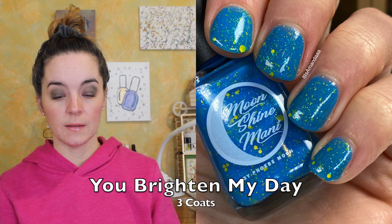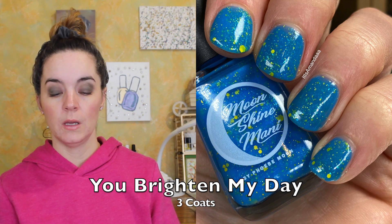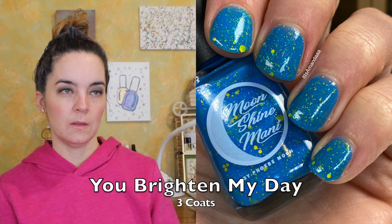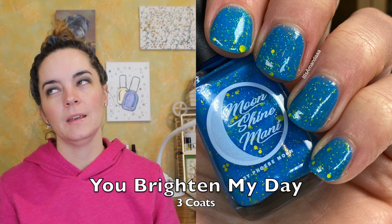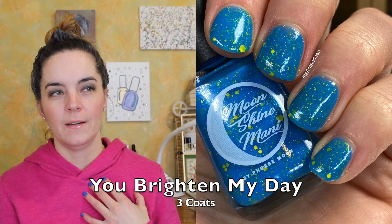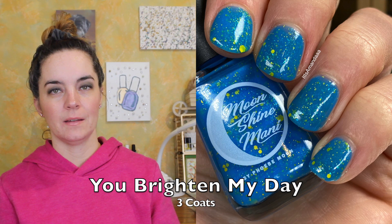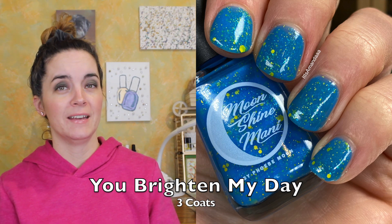And then the last polish is called You Brighten My Day, and this is a vibrant sky-blue crele packed with a variety of yellow glitters and blue to green to gold iridescent flakies. This one needed three coats. It's not fair that I only pick the blues as my favorites, because I do love other colors and I do think they're beautiful, but I can't help it — I just always think the blue is the prettiest.